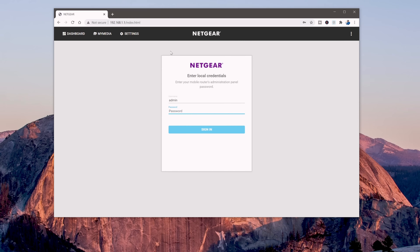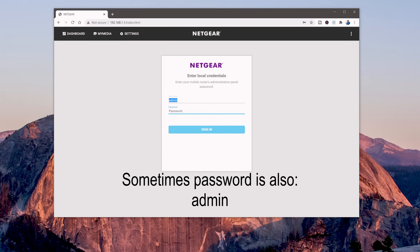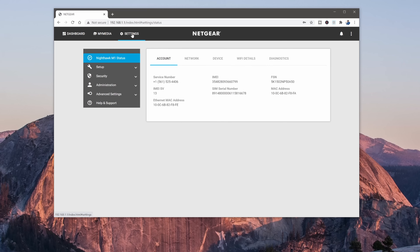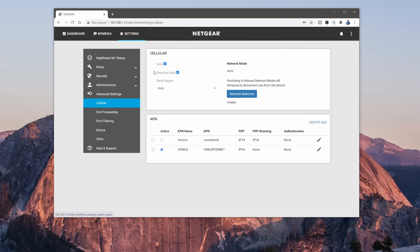This will bring you to the Netgear M1 router login page. If this is your first time seeing this page, you will log in with the username 'admin' and the password 'password'. It is recommended that you change this so that anybody connected to your hotspot cannot change your settings. Navigate over to the Settings tab located at the top of the page, then Advanced Settings.